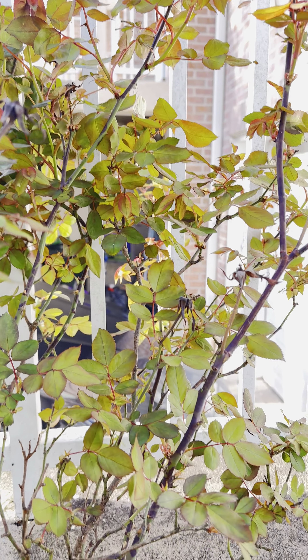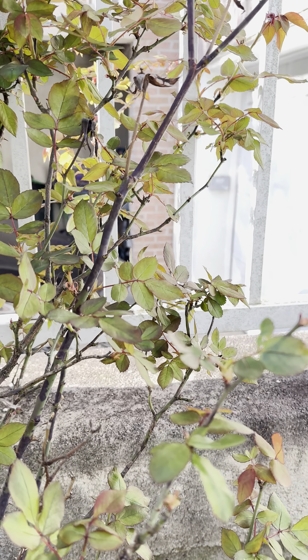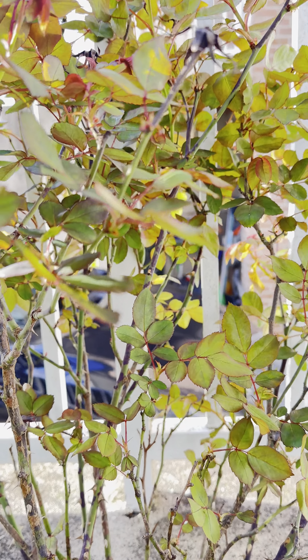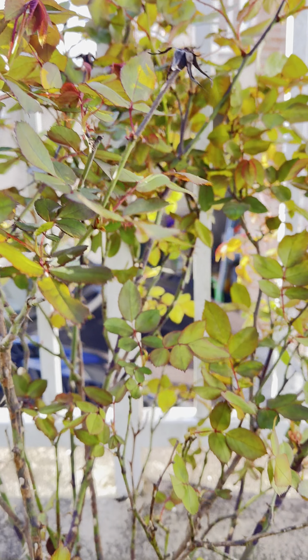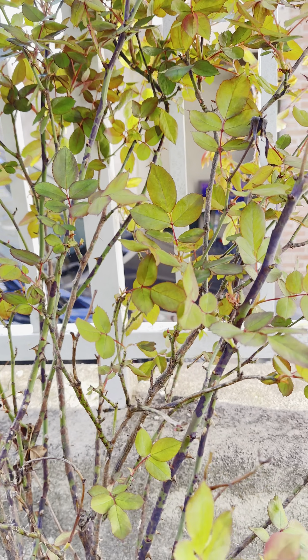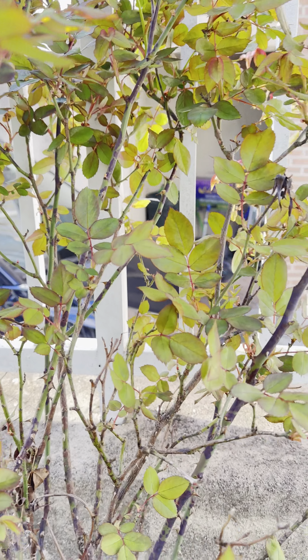Welcome back to my page, welcome back to my garden. This is 2024, and this is the first video of my garden. I'm showing you my garden.